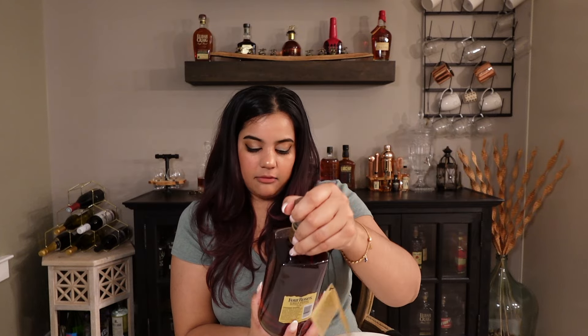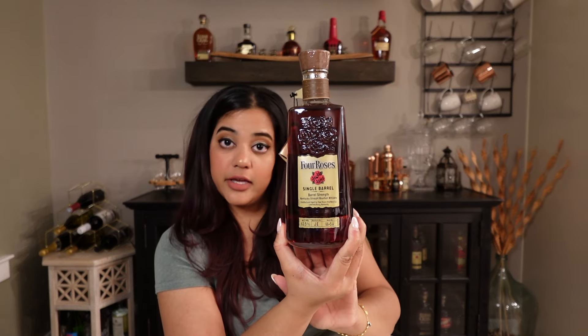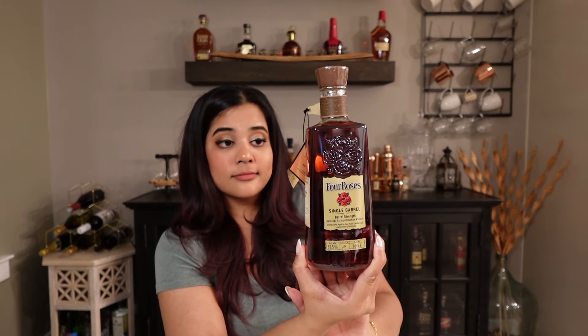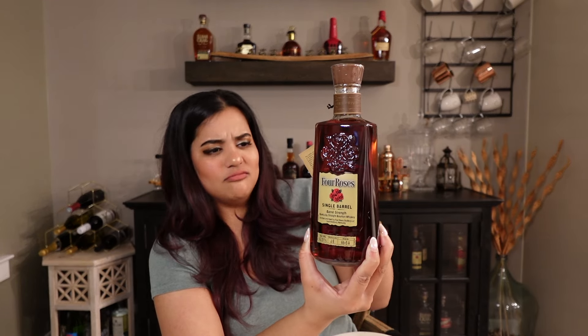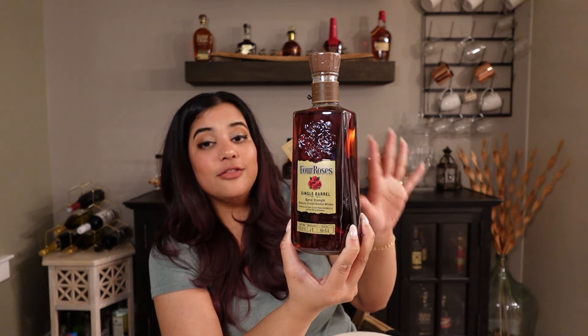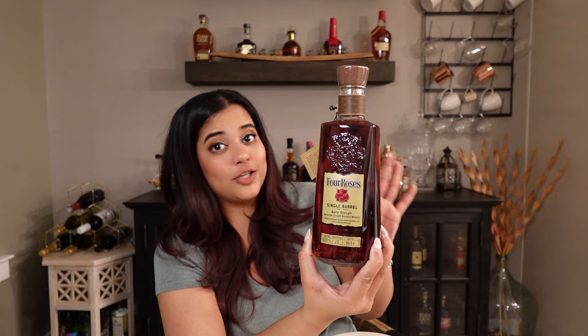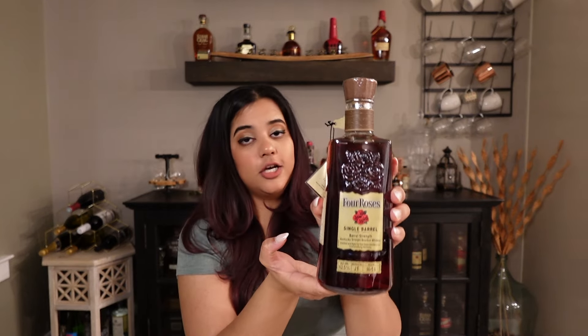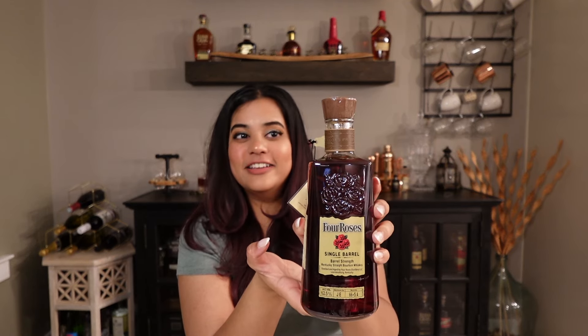So yeah, the drop was a little weak. This came from Warehouse J, barrel number 66-5A. This is barrel number 40 of barrel number 40. I don't know how many barrels Virginia picked, but this one is barrel number 40 and it's aged for 10 years and 10 months, which is pretty darn good for 100 bucks. The proof of this bottle is 125, which is pretty high, so we'll see how smooth it is.